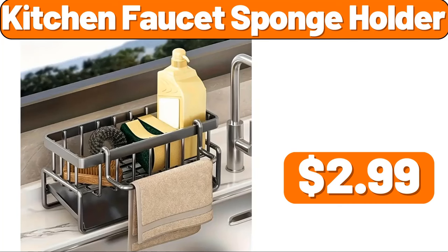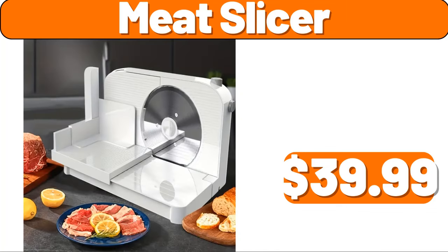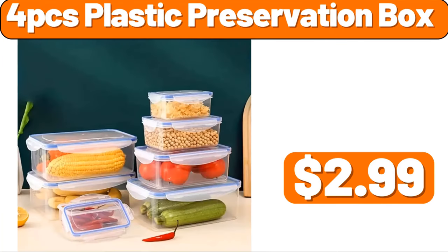Kitchen Faucet Sponge Holder, $2.99. 4 PCS Cookware Set, $3.99. Meat Slicer, $39.99. 2 PCS Hanging Rack, $3.99. 4 PCS Plastic Preservation Box, $2.99.